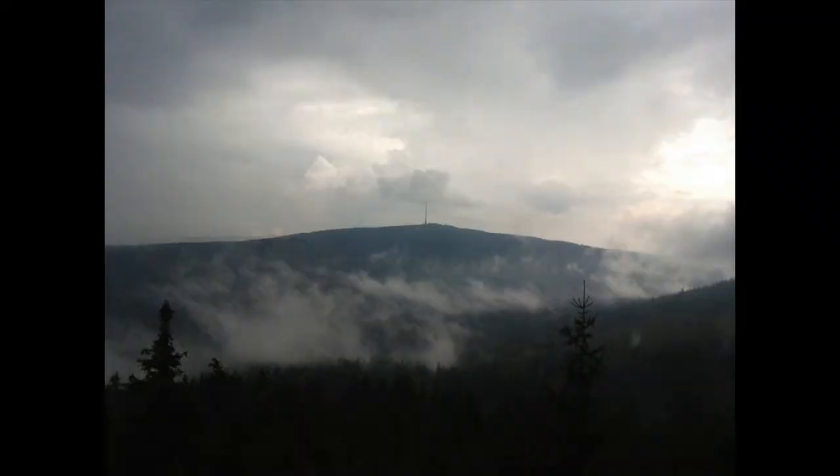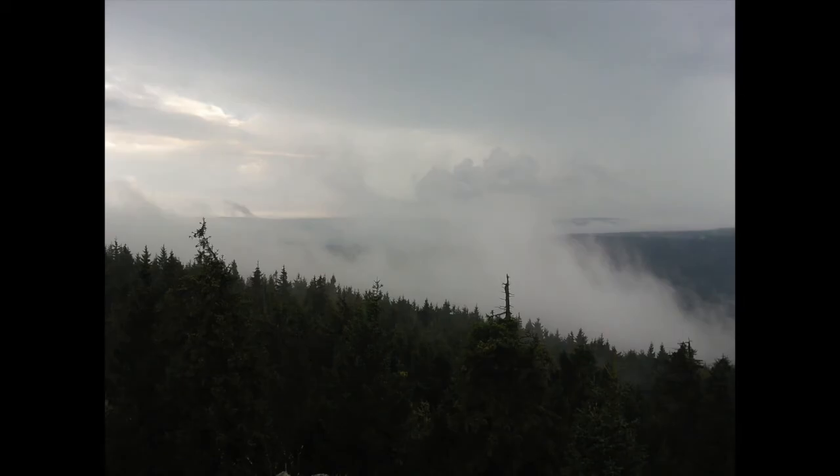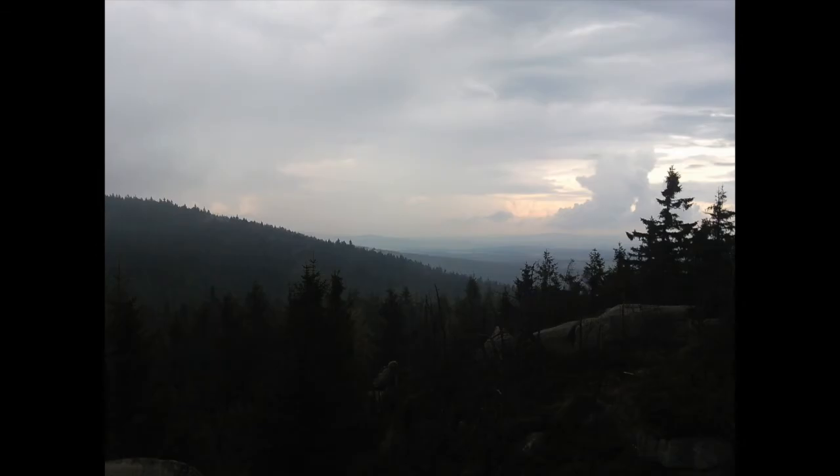Then I decided to start my way back home and I came across another viewing point. It was pretty interesting to stand there because at this position I was able to see some clouds crawling up the slopes of the mountains. It was a beautiful view and just amazing to stand there.